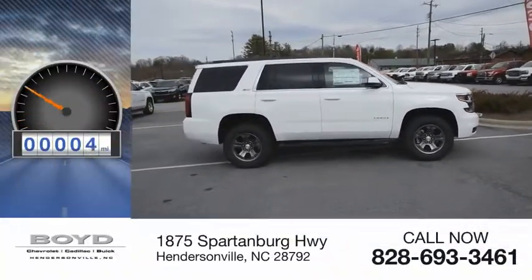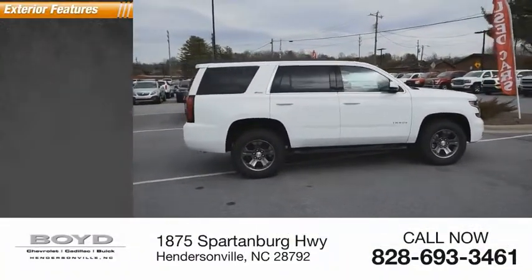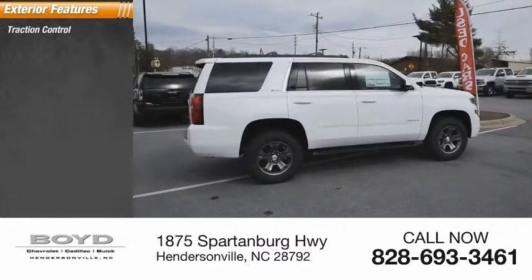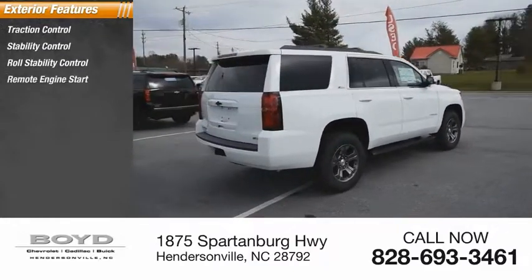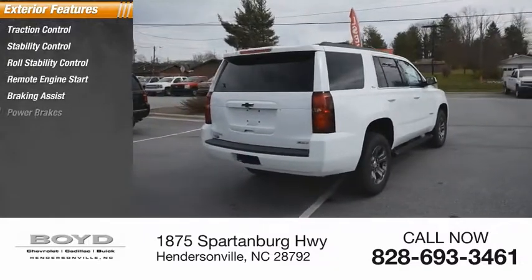This vehicle has less than 100 miles. Here are some of this vehicle's great options: traction control, stability control, roll stability control, remote engine start, braking assist, power brakes.